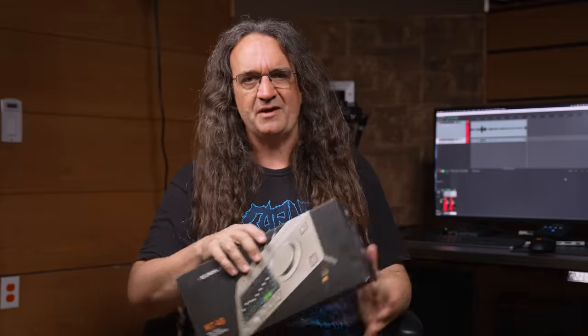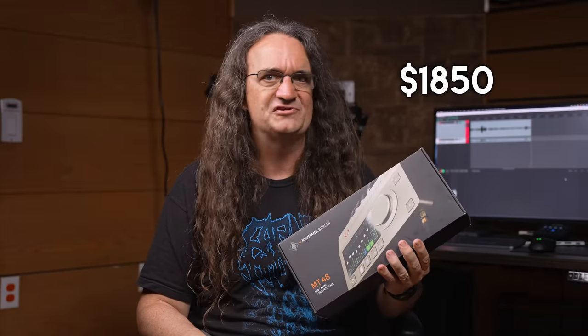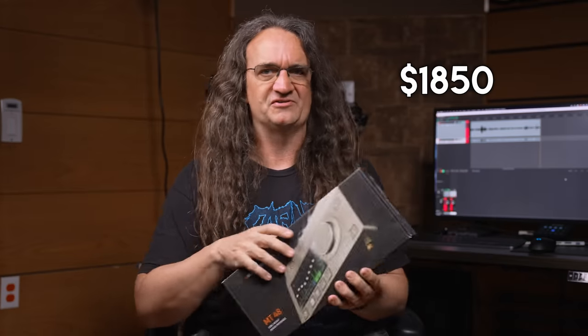I got to say, this thing kind of really blew me away. It's just a little desktop unit, but it costs $1,850. Why is it so expensive? Why should we be concerned? Let's take a look at some of the specs on this thing, and I'll show you exactly what I'm talking about.